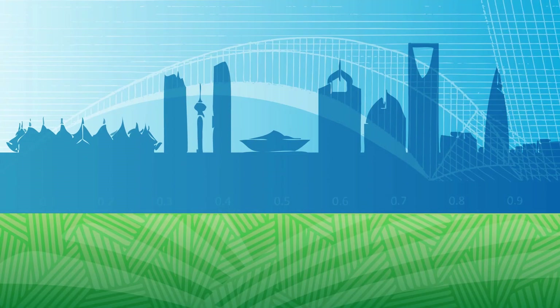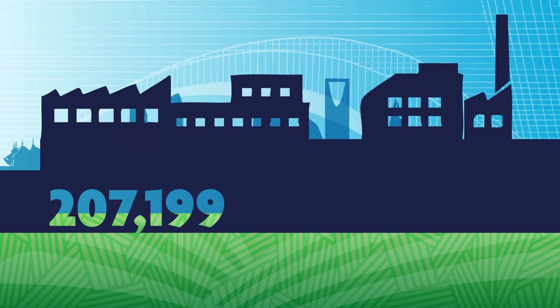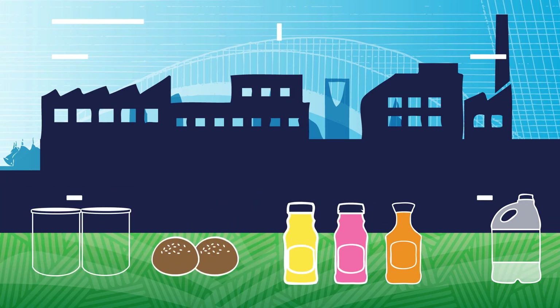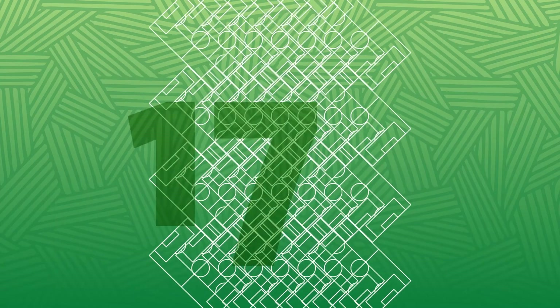In Al Kharj, just south of Riyadh, Almarai's production facility extends over 268,000 square meters and includes dairy, juice, baked goods, and infant formula. It is a fully integrated facility that covers an area larger than 38 football pitches.